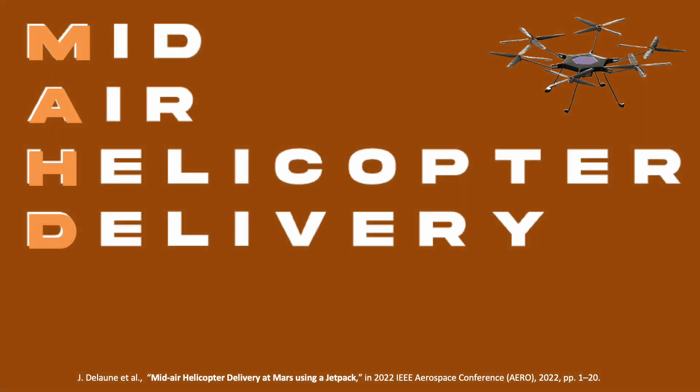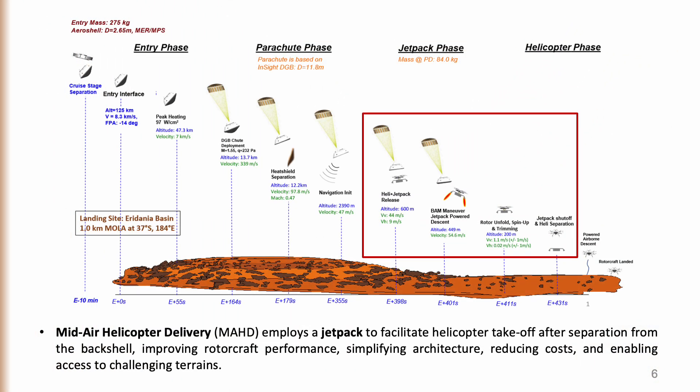This project is carried out in the scope of Mid-Air Helicopter Delivery (MAD), which is a new entry, descent, and landing system using a jetpack to slow down the helicopter within its control envelope.